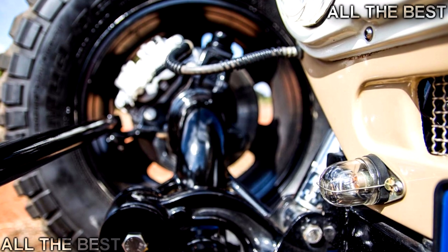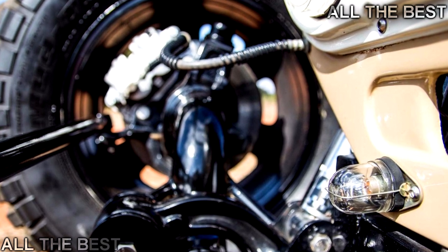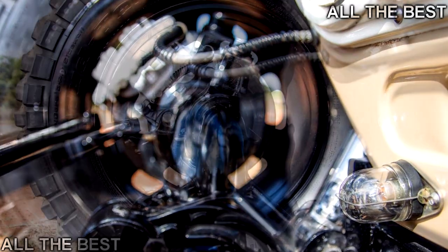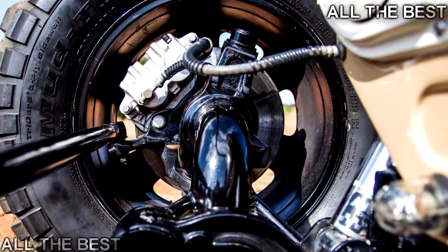Perhaps the best part of all is that the FJ40 is finished in a period-correct shade. Set aside a half hour and marvel in the details of this amazing build through the gallery below.